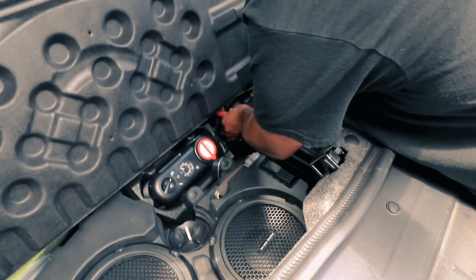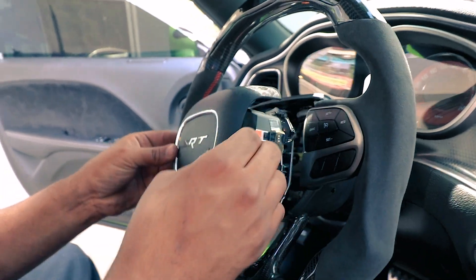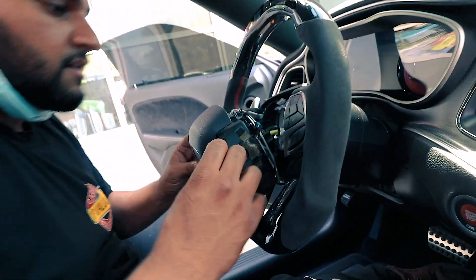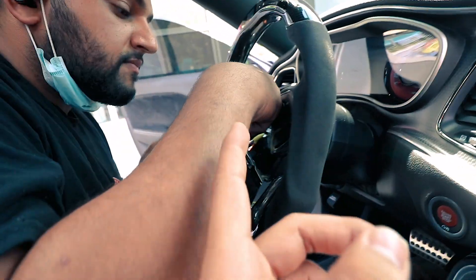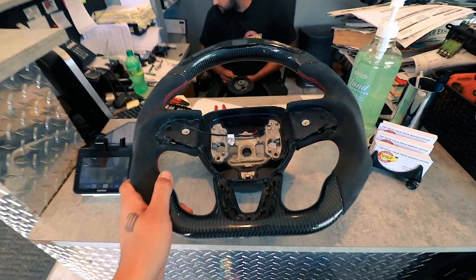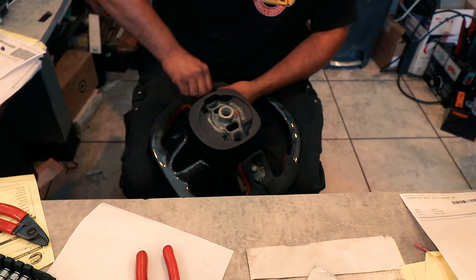We made it to the shop. First thing we got to do is disconnect the battery — obviously we don't want any power because the airbag will go off as soon as we start to take it out. So we popped off the airbag, which is honestly the most difficult part. Now the wheel is off, and we transferred all the parts to the new one.